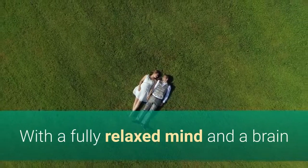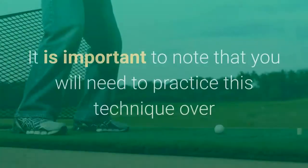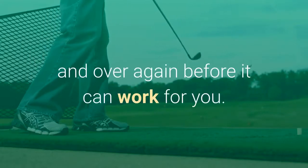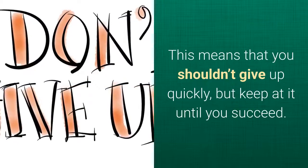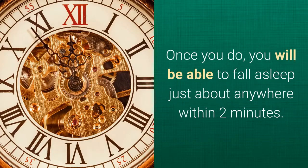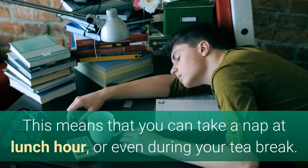With a fully relaxed mind and a brain that has been switched off, you will soon fall asleep. It is important to note that you will need to practice this technique over and over again before it can work for you. Most of the military combat pilots practiced for 6 weeks before 96% of them were able to sleep in 2 minutes flat. This means that you shouldn't give up quickly, but keep at it until you succeed. Once you do, you will be able to fall asleep just about anywhere within 2 minutes. This means that you can take a nap at lunch hour, or even during your tea break.